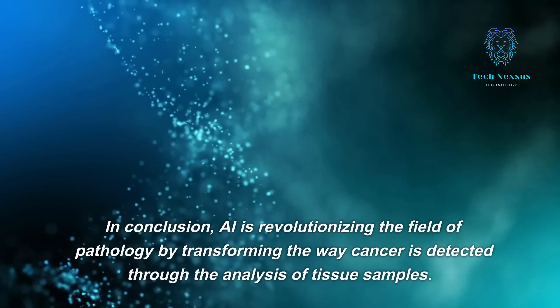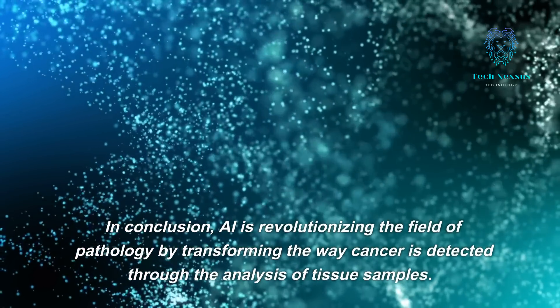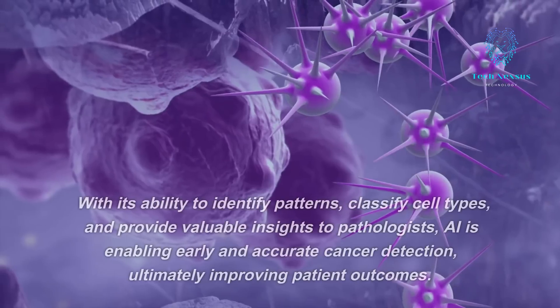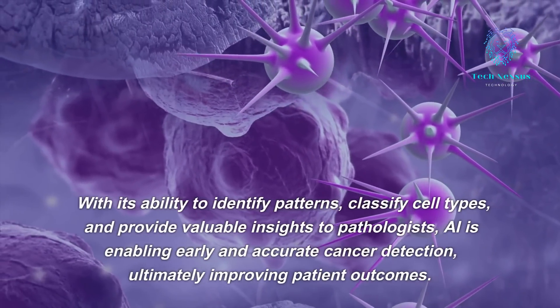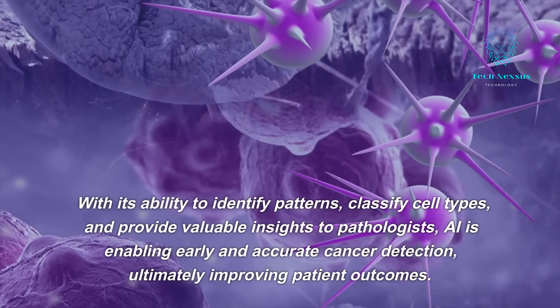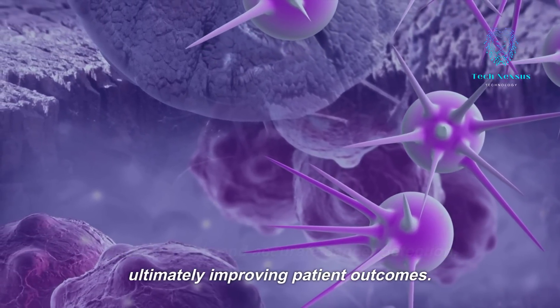In conclusion, AI is revolutionizing the field of pathology by transforming the way cancer is detected through the analysis of tissue samples. With its ability to identify patterns, classify cell types, and provide valuable insights to pathologists, AI is enabling early and accurate cancer detection, ultimately improving patient outcomes.